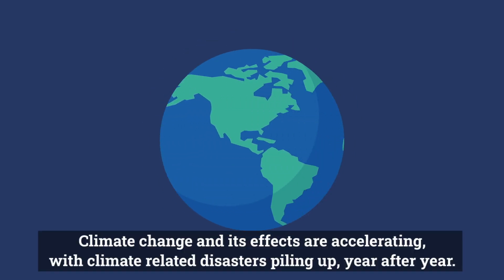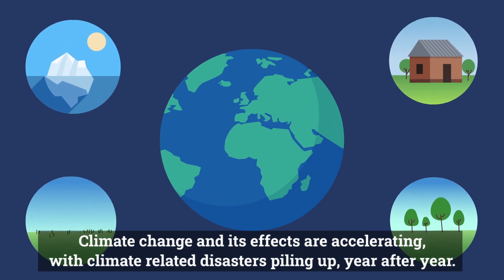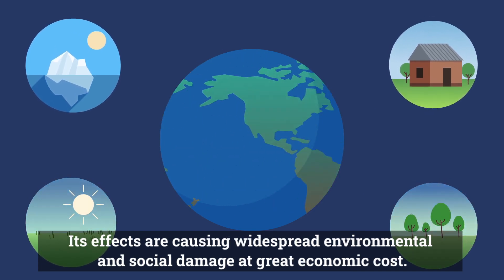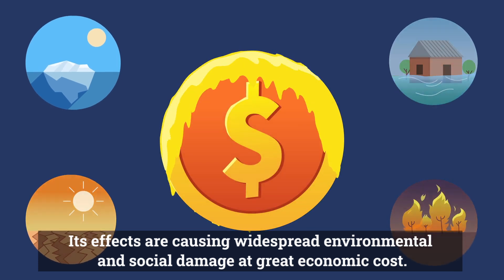Climate change and its effects are accelerating, with climate-related disasters piling up year after year. Its effects are causing widespread environmental and social damage at great economic cost.